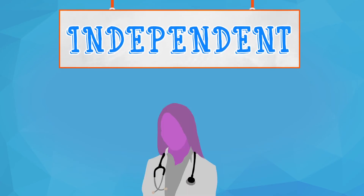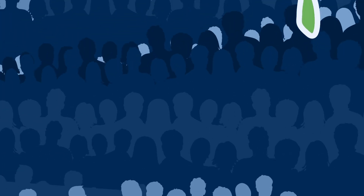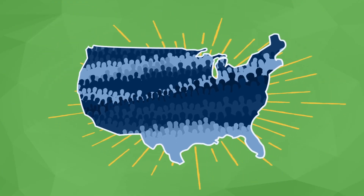An independent group monitors the trial to make sure it's ethical. Every year, millions of people volunteer in clinical trials, offering all of us hope for advancements in the field of medicine.